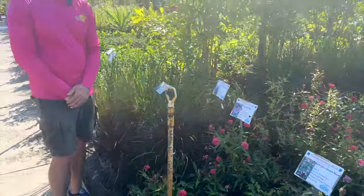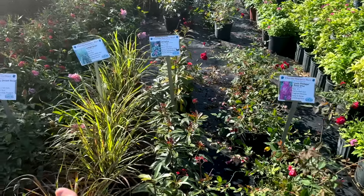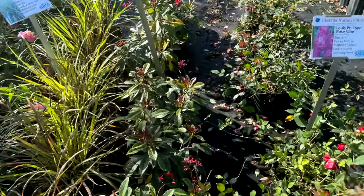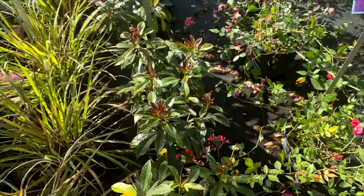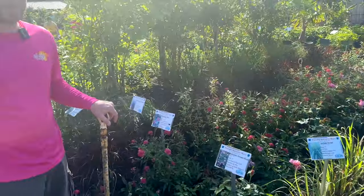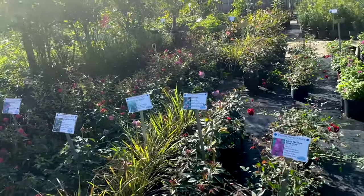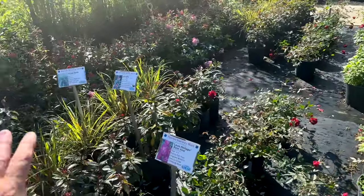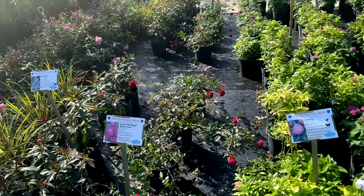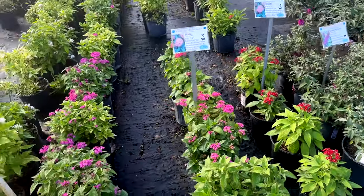And the jatropha — not native but a butterfly magnet that flowers all the time. Do you have the pink version? We often have a pink one — they call it Pink Lemonade and one called Watermelon. And here's the Louis Philippe rose again — the other rose you recommend for South Florida. Going back to the pentas — a super big butterfly magnet, and you have wonderful three-gallon specimens here.